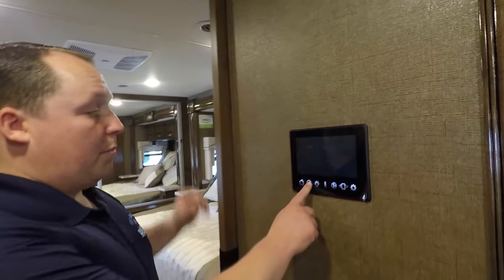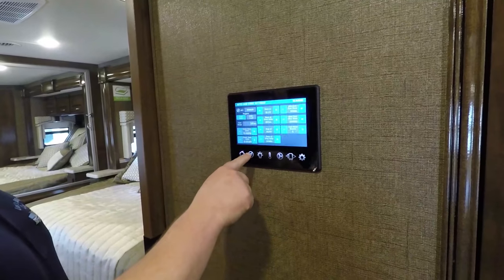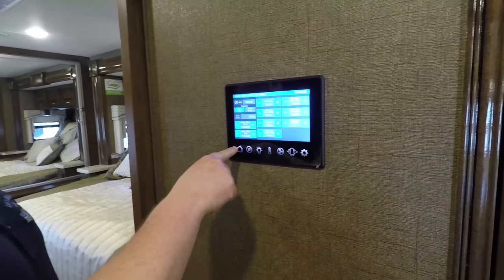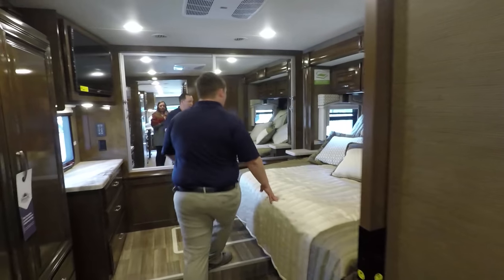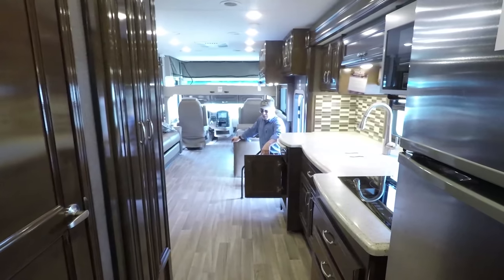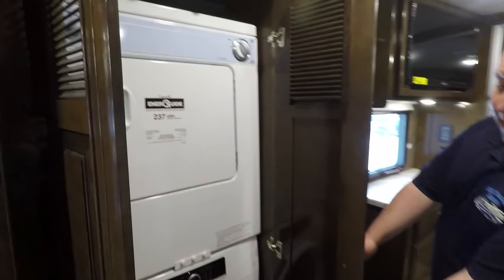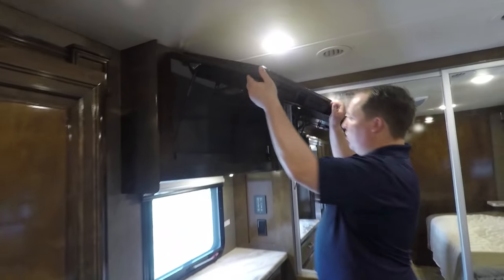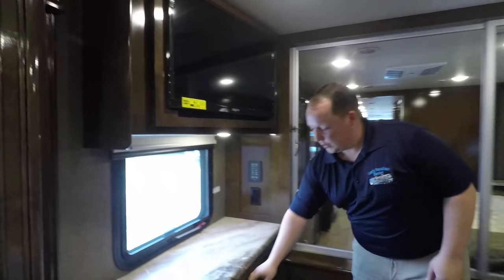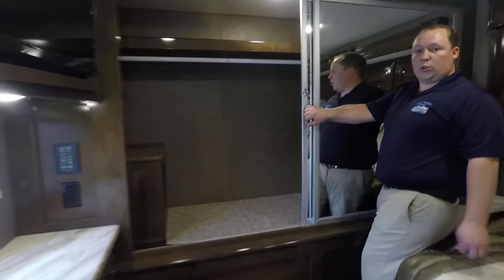This right here is called the multiplex wiring system — it has all your slide outs and your auto gen start on the generator and everything. Finishing up with the bedroom: you have a nice king size bed, and it does go up. It does come standard with a stackable washer dryer. A little bit more storage, and you have a TV in the bedroom that does lift up for even more storage. Drawers right there, and a little bit more storage back there.